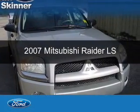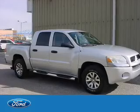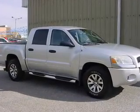This is a used 2007 Mitsubishi Raider, powered by rear wheel drive, a 3.7 liter, 6-cylinder engine, and a 4-speed automatic transmission.